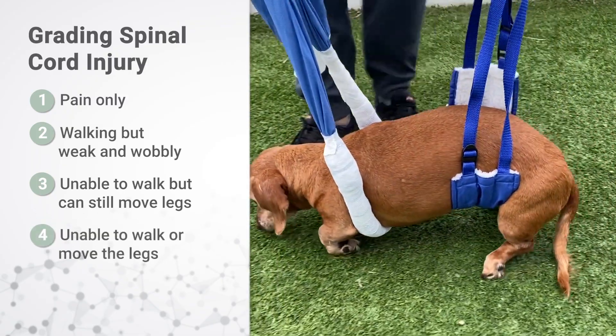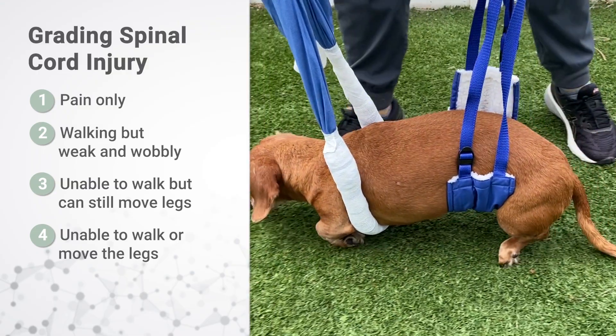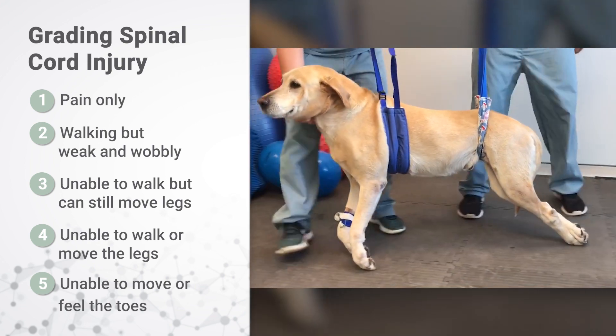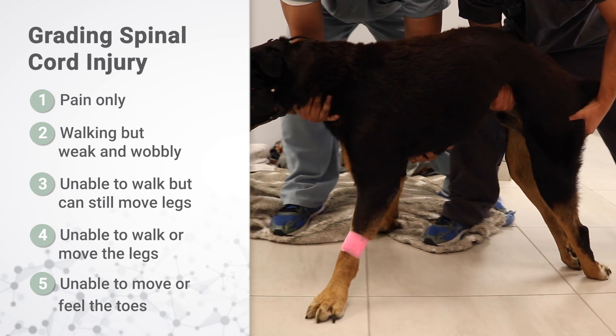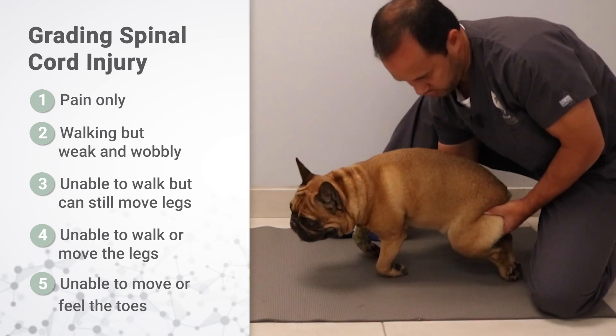Grade four means that the dog is paralyzed and cannot move all four limbs, and this is very severe. Grade five is the most severe category and indicates that the dog cannot move all of the limbs or feel the toes; however, this is very uncommon in cervical IVDD and is much more common in slipped discs in the back.